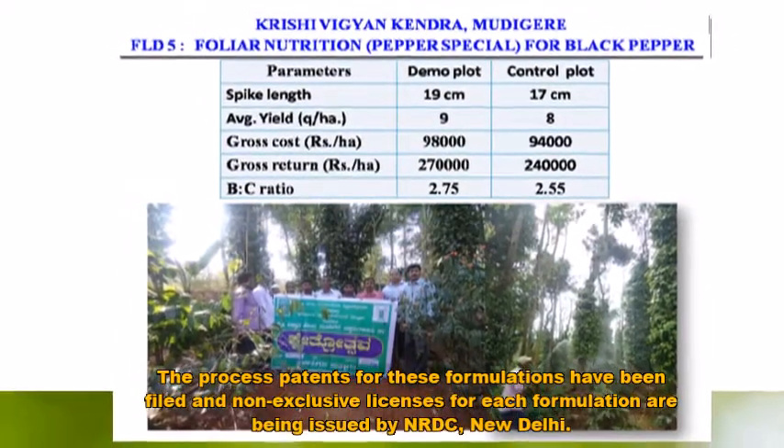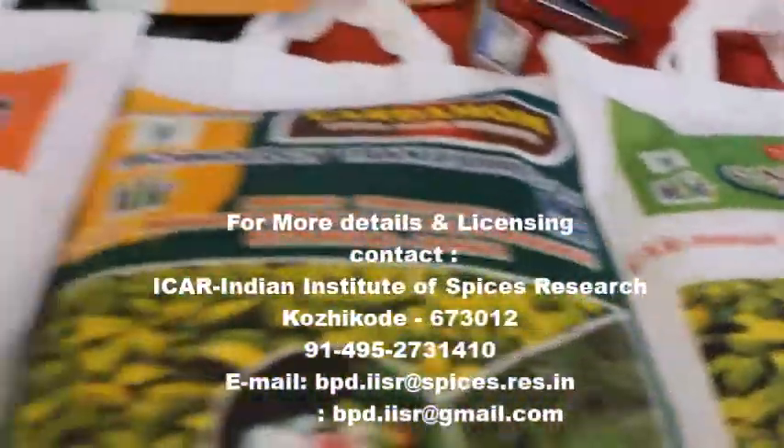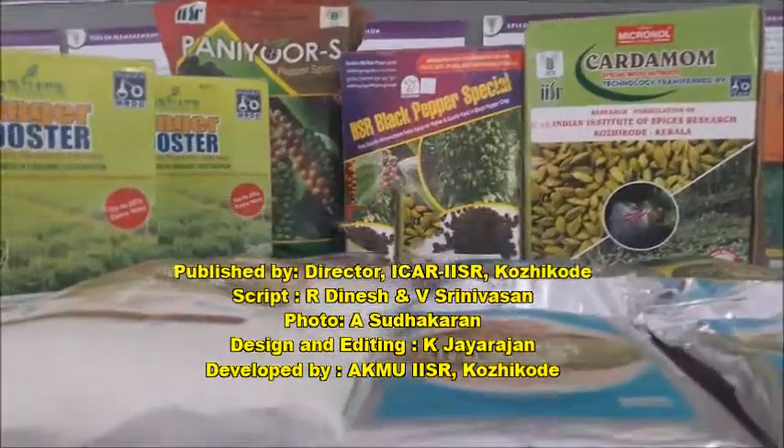The formulations have been non-exclusively licensed to a number of private companies for mass production and distribution. Around 17 non-exclusive licenses have been issued through NRDC, New Delhi, and 32.5 lakh rupees has been generated.